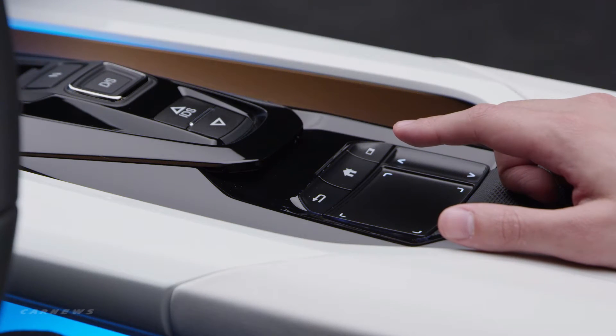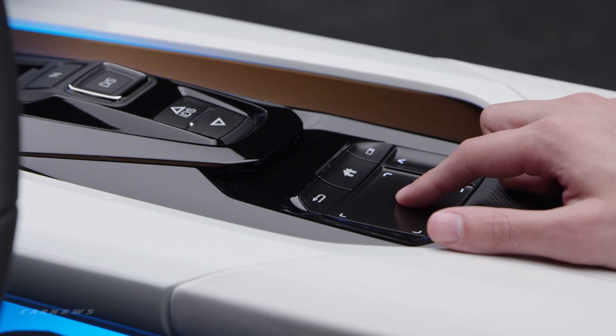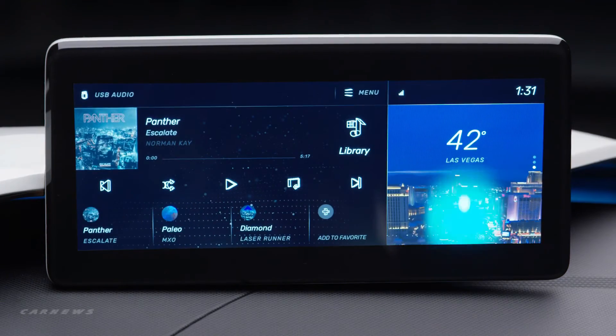Whenever my hand is off the touchpad the system enters into an ambient state and the user interface declutters itself, and when I put my finger back on the touchpad you notice the options do return.